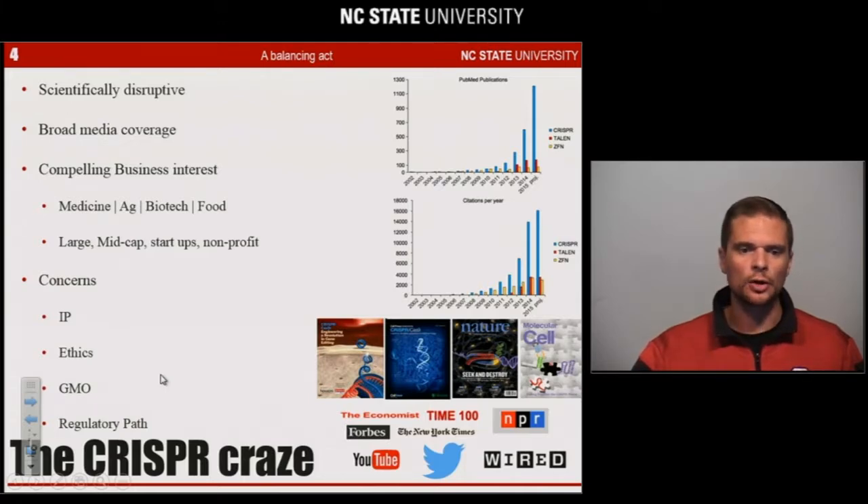This genome editing technology has led to what people call the CRISPR revolution. It has been scientifically very disruptive. If you look at publication rates and dissertation rates the last couple of years, it's compelling. It's been highly covered by the media, and it has led to a very compelling level of interest by different businesses, including medicine for gene therapy, the ag world for plant breeding, biotech for other applications, and the food world.